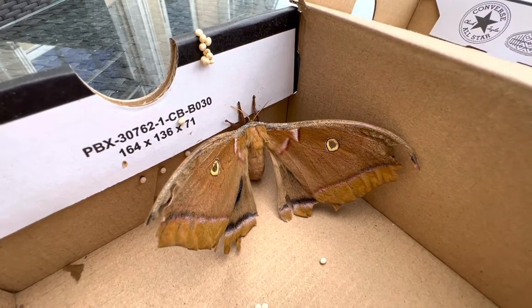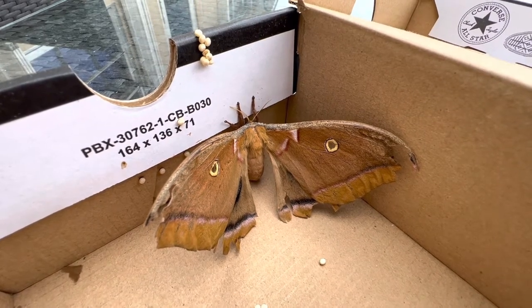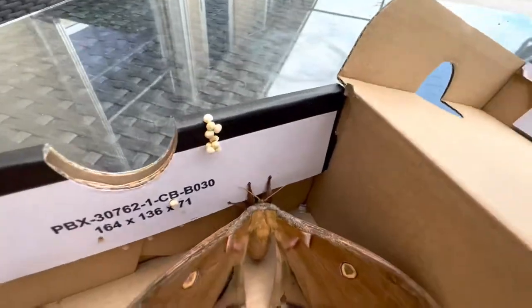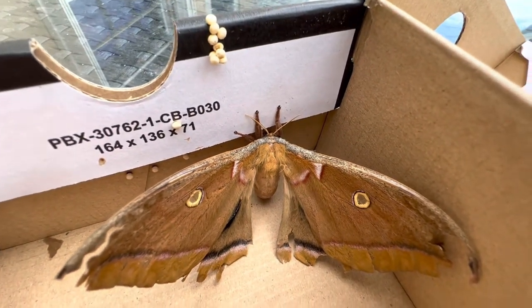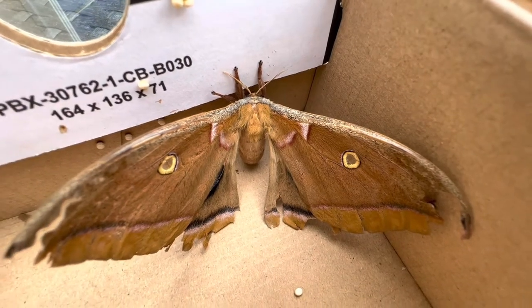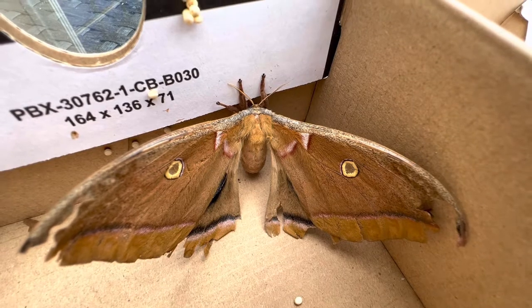A lot of times females will emerge from their cocoon and just sit in the same spot and release their pheromone until a male finds them. The male and female will copulate; the male will deliver his spermatophore. She takes that spermatophore, and once mating is done, she fertilizes all of her eggs with it. Then she'll start flying to find the right host plant, but often they pupate right on their host plant so they don't even have to fly far.